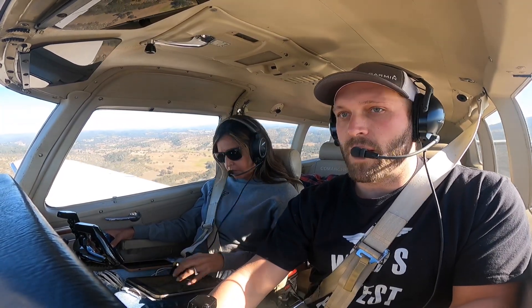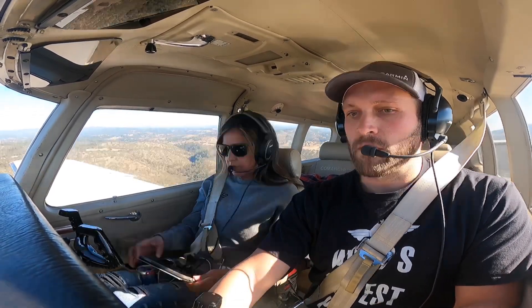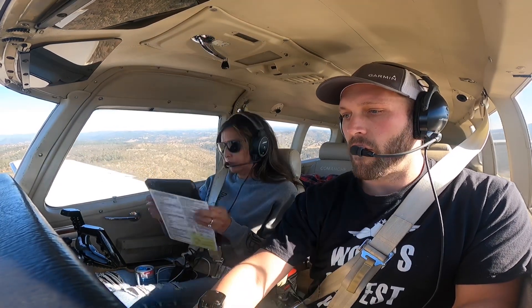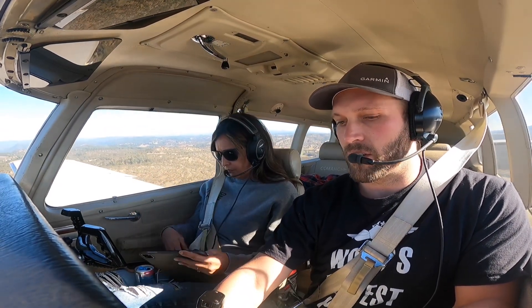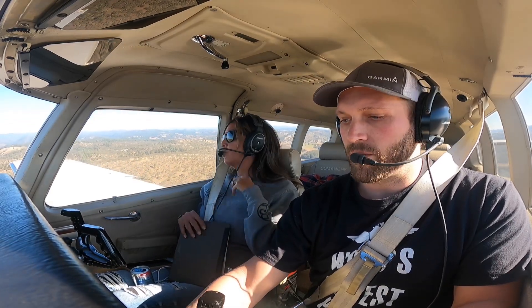Calaveras Area Traffic, G3 Papa, 2 mile final, runway 31, Calaveras. Alright, 115 on the airspeed. 99 across the ground, JPI's looking good, fuel pumps on, mixture's full rich, and prop is set for go around.